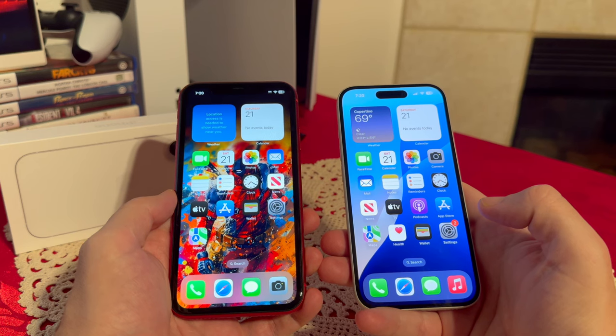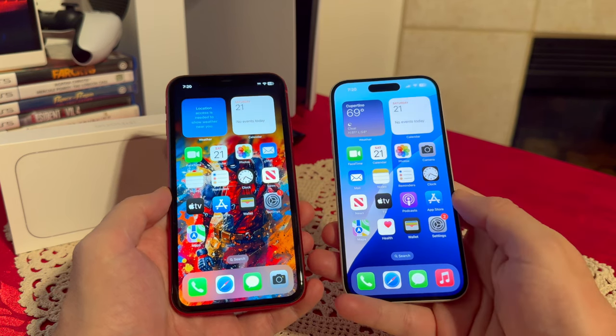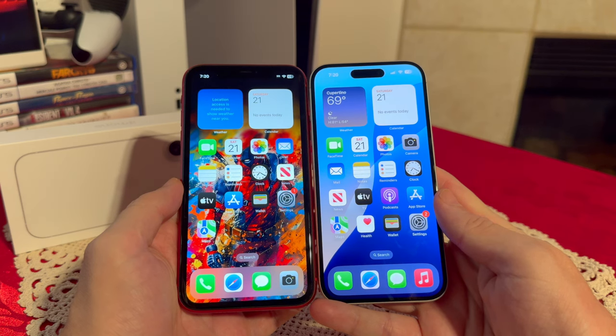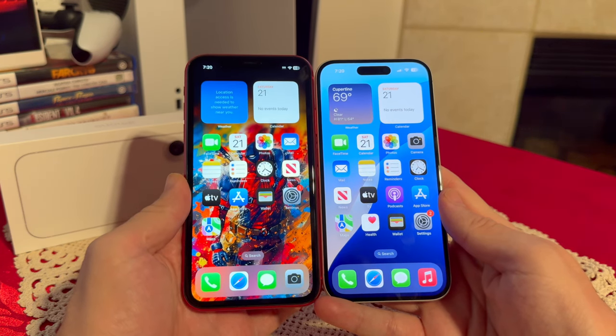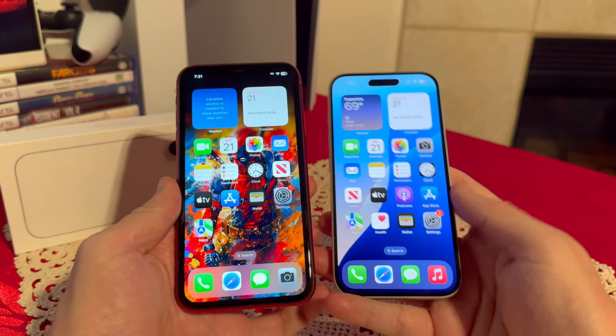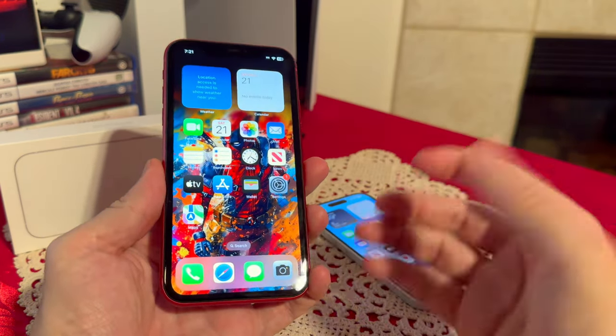Let's start with the design itself. Both of these are 6.1-inch screens. The iPhone 11 does have a little bit bigger bezel, so the screen-to-body ratio definitely got improved after 5 generations, but let's talk about the rest of the design.